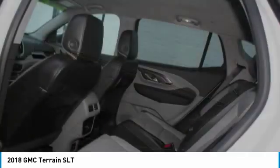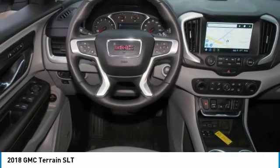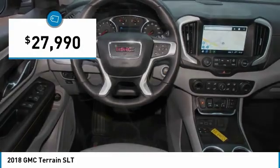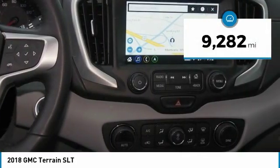Letting occupants enjoy a confident driving experience. And an EPA-estimated 32 highway miles per gallon is not bad either. It's priced below $30,000, and this vehicle has less than 10,000 miles.